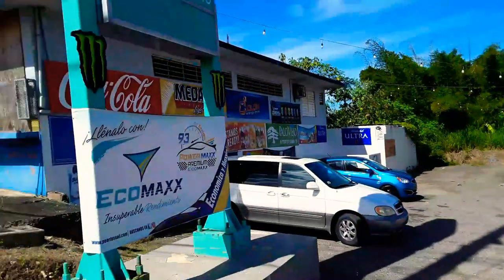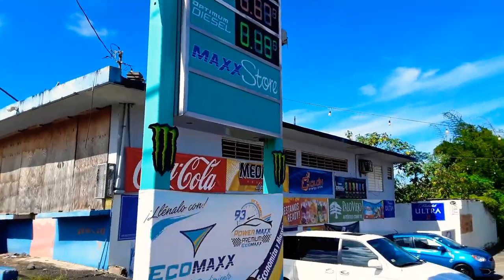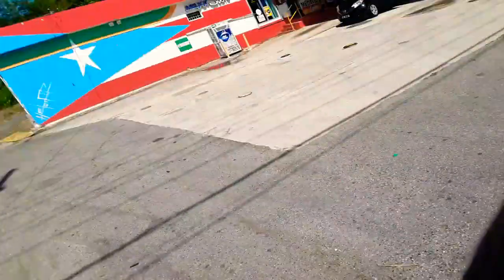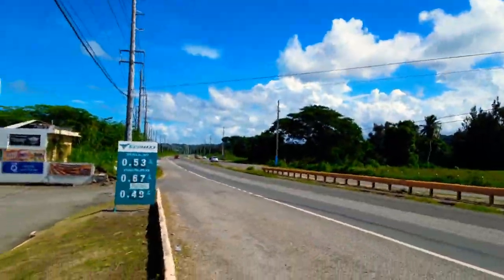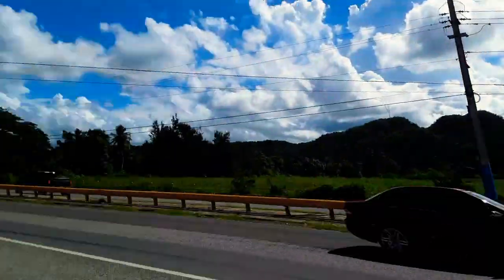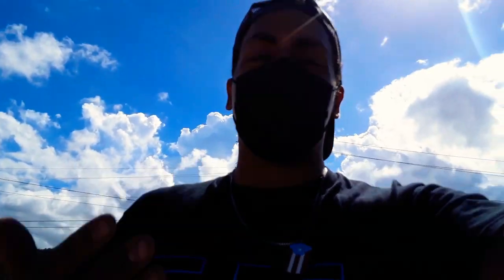It was a project at the gas station. As you can see, it's an Ecomax. This is the gas station, and if you look around, you'll find out this is gonna be the Irish Street. Remember, this is in Manatee, Puerto Rico, so I'm just gonna show you a little bit about it so you can know and see more of the flag of Vector PR.